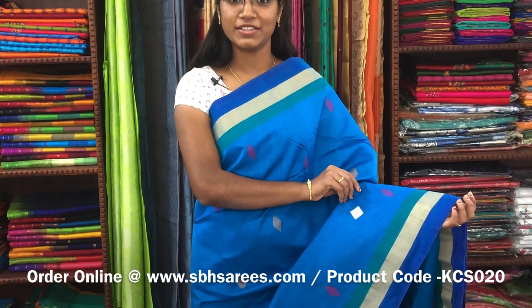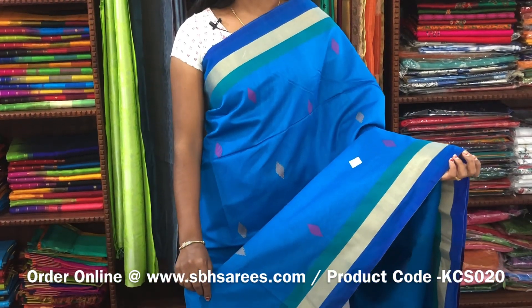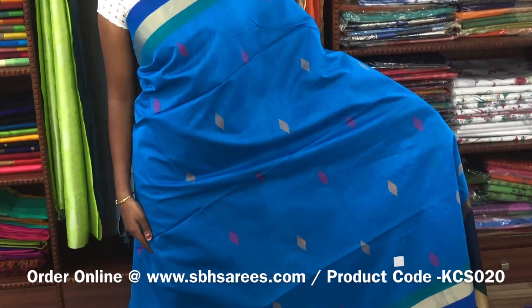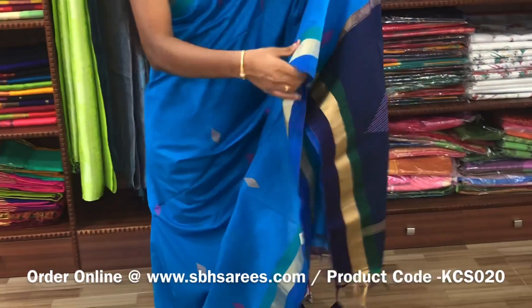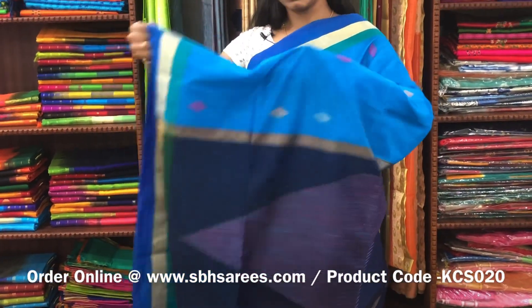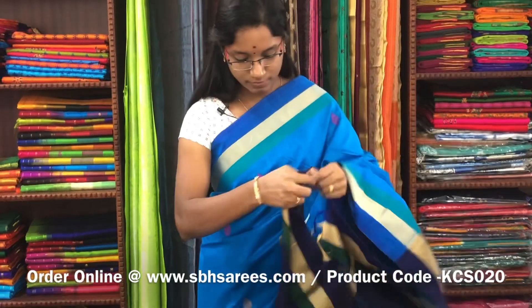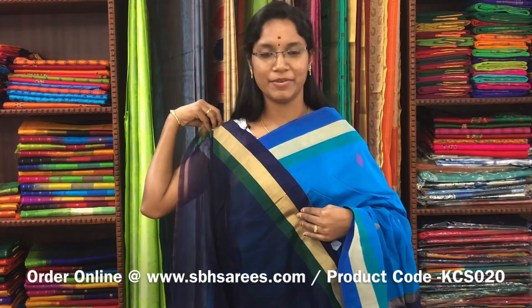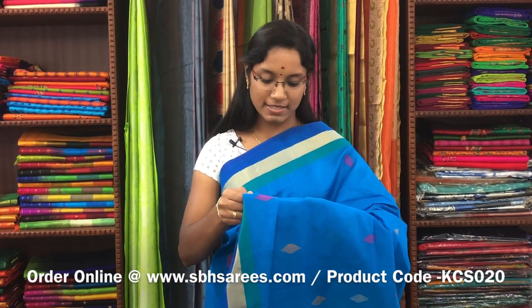There is a kora silk cotton saree with copper, sulphide blue and navy blue combination. In this, we have a small zariya border on both sides of the saree. On the entire body, we have thread buttas in geometrical pattern. With a thread woven pallu in navy blue colour and a plain navy blue blouse. The price of the saree is 2800.